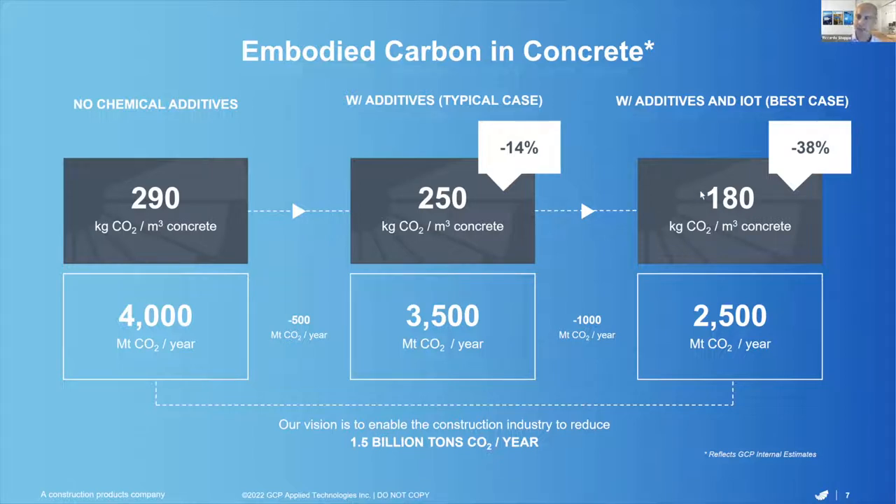Looking at the rightmost part of the slide — what else can we do? In our estimations, we believe that with the adoption of the latest CO2 reducer technologies like the CO2 cost reducer from GCP, as well as IoT solutions like Verify and other technologies, it is possible — all else being equal — to decrease emissions down to 180 from 250 kilograms per cubic meter. That would be a 38% reduction from the baseline of 290, and also very importantly, it would mean a reduction of 1 billion tons of CO2 per year, which is very significant.